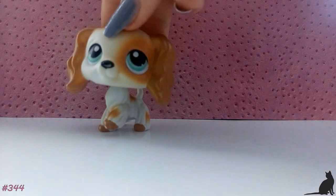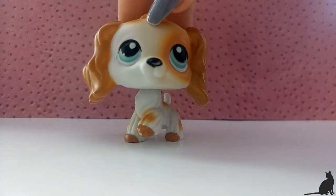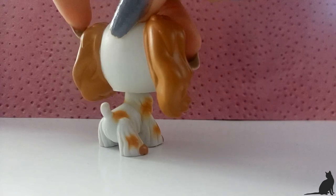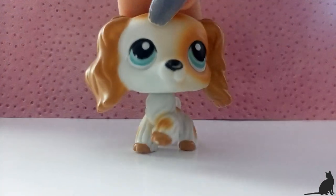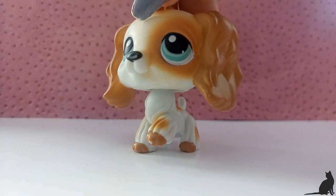The next pet is this really beautiful Cocker Spaniel, which I think is a guy and in my videos I will use him as a guy. He is the second LPS Cocker Spaniel that I get and it's from the second package.